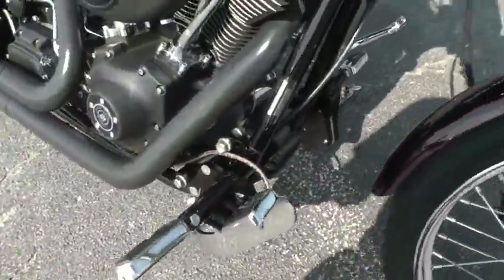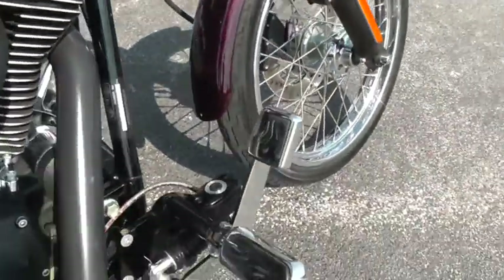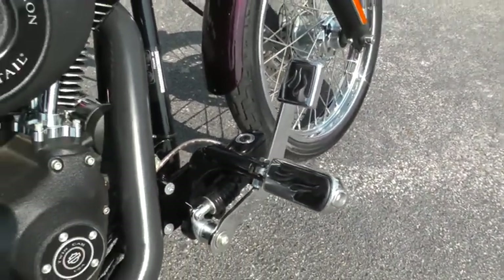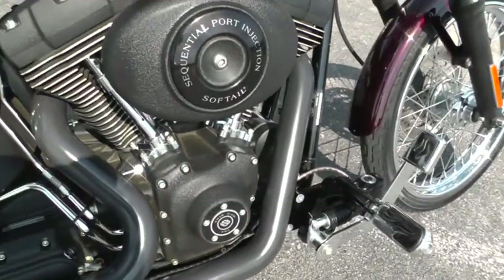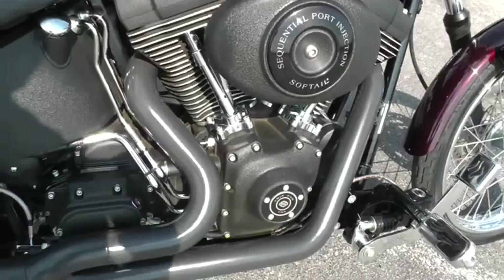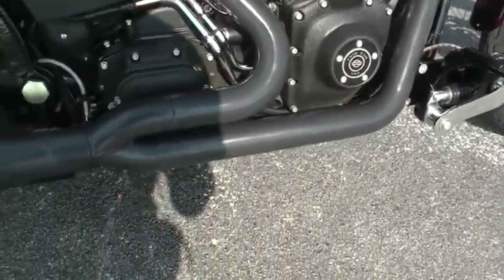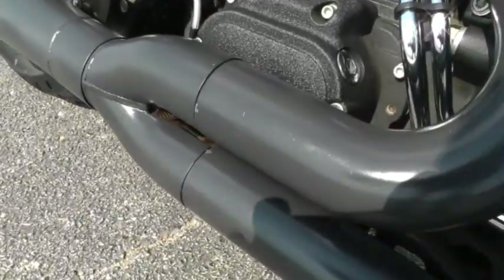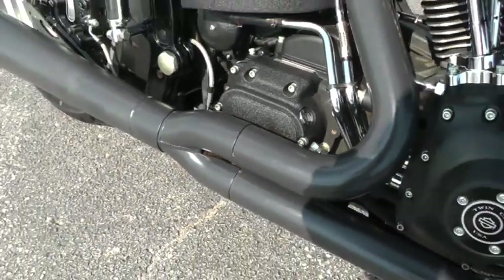It's got forward mount foot controls with upgraded foot pegs and pedals — the Harley Davidson flame style pegs and pedals. All blacked-out engine, twin cam 88 with a five-speed on this bike. Two into one exhaust — it's a Vance & Hines two into one exhaust.